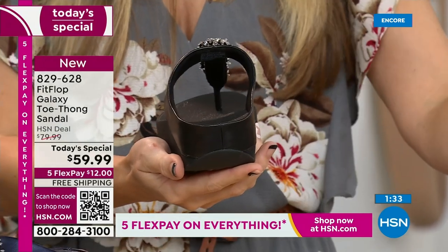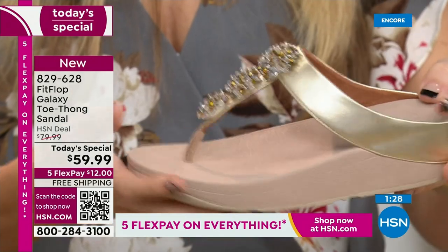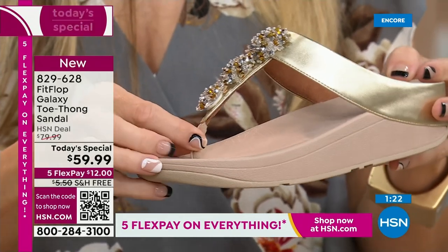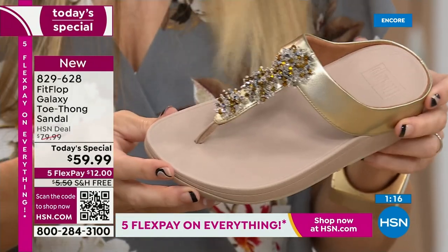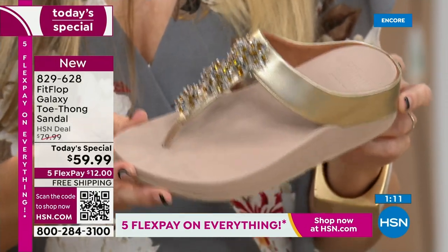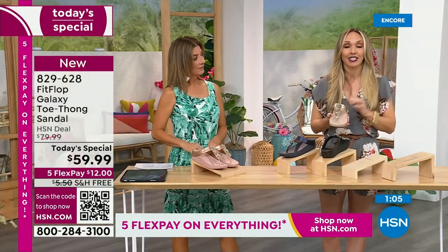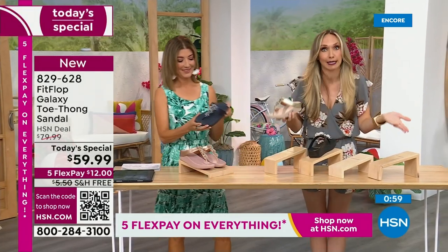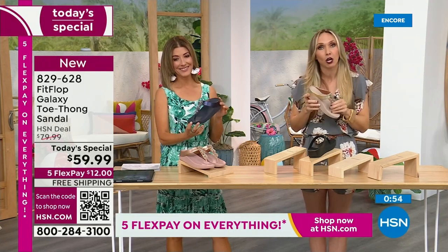I'm switching over to this one so you can really see that padding and microfiber lining with this amazing padded toe post. One of the ladies was speaking to this on Facebook — it's magic. It's slip resistant. A lot of people wear these as house shoes. I have Fit Flop slippers, but a lot of people wear their Fit Flop sandals inside. Because once you have your little tootsies in these, it's really hard to go back. It's a game-changer.